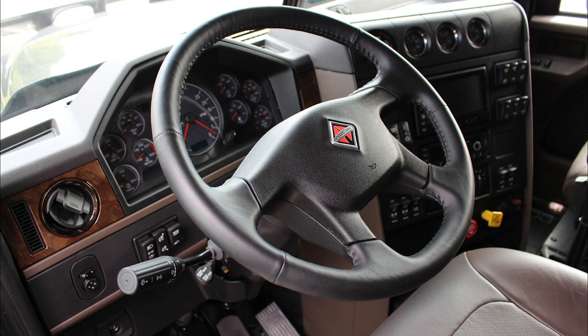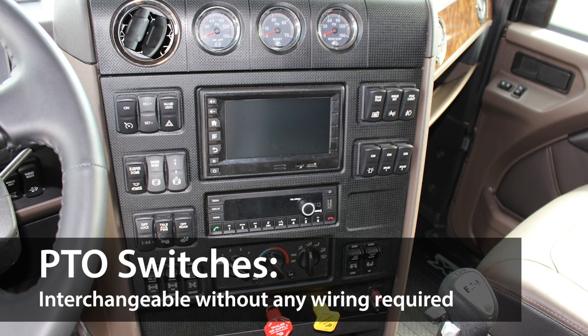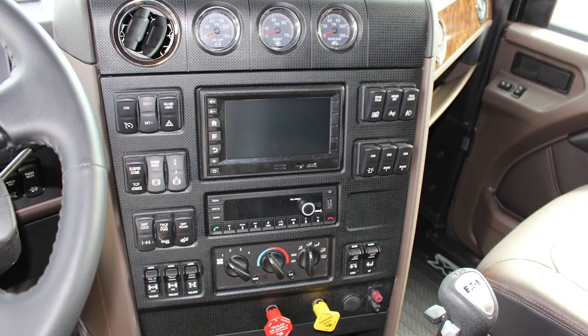On the inside, it's built with a driver-first interior with best-in-class ergonomics, PTO switches that can be swapped around without any wiring changes, and on-command connection, a remote diagnostics program allowing you to check on your ride wherever it may be.